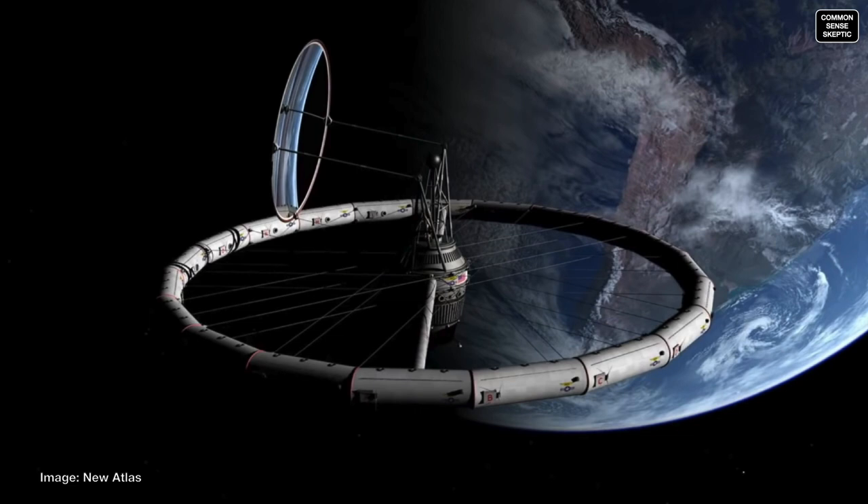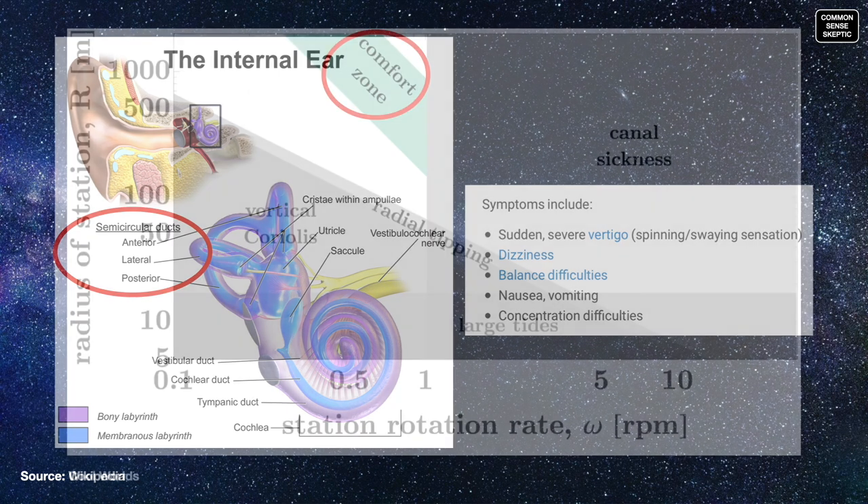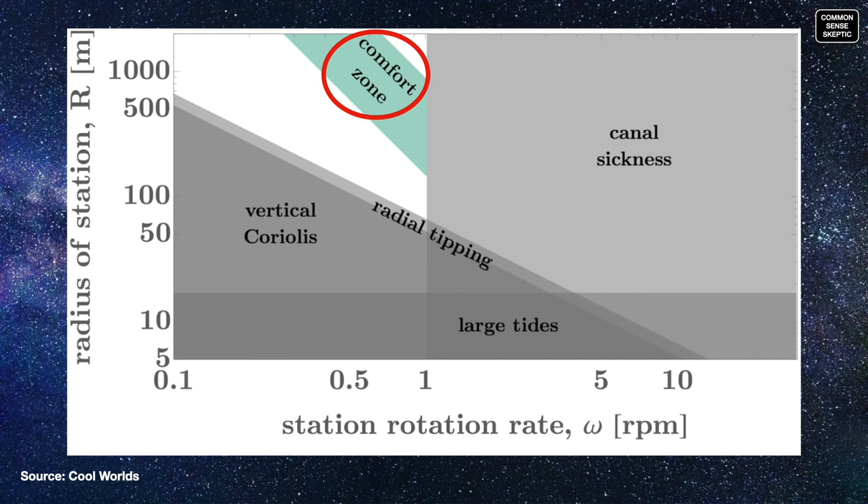In order to combat issues of the inner ear, a space station needs to be as wide a radius as possible, with enough rotations per minute to create the fictional forces required to approximate gravity, but not too many so as to induce motion sickness. Outside of normal gravity, the semicircular canals which dictate your sense of balance will struggle to compensate for the differing forces at play. There is a Goldilocks zone where the issues of the Coriolis effect and canal disease are minimized, also taking into account tidal and tipping effects — all of which we will explain in a bit. But let's see how this station fares in this regard.